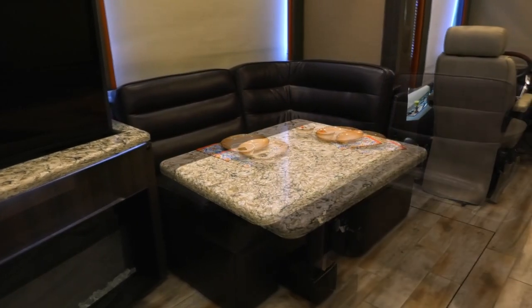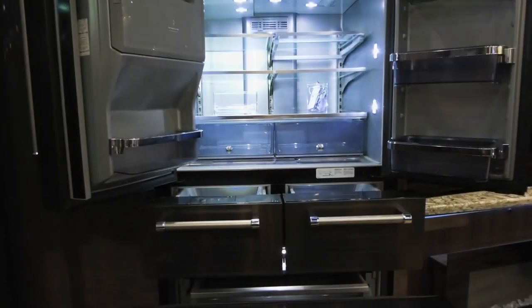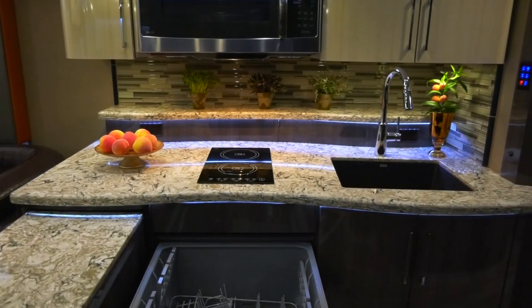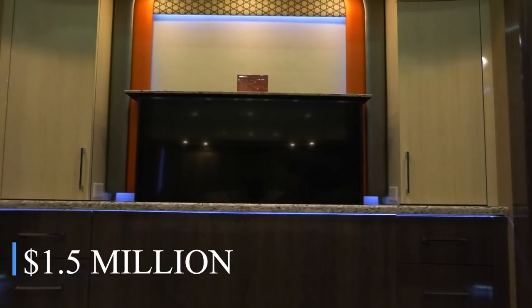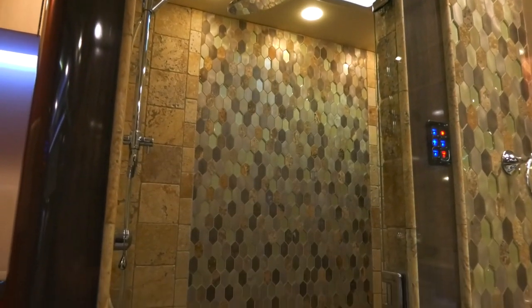Equipped with all the luxuries, the IH-45 takes traveling to new levels of extravagance, including heated flooring, heated towel racks, luxurious beds, and designer furniture. A brand-new 4Travel IH-45 may set you back up to $1.5 million, and the price goes up further with additional luxuries and customizations.